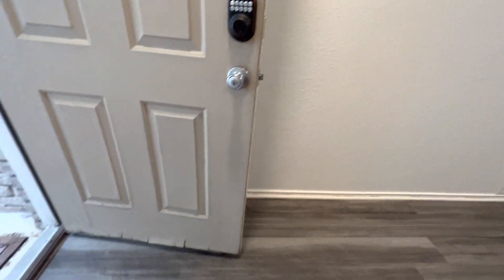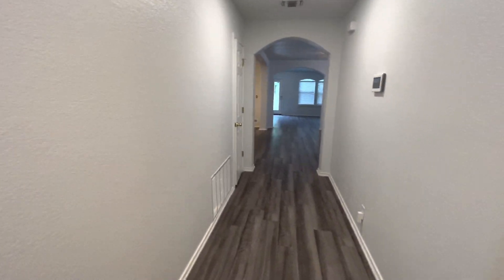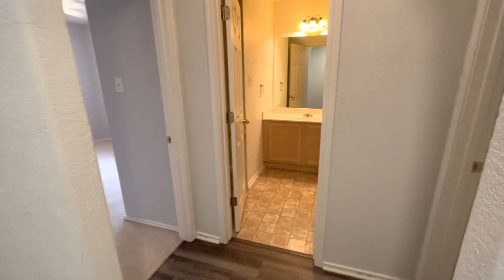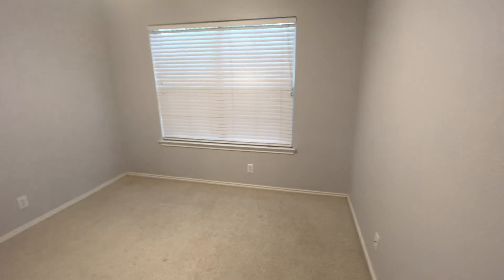I'll point out the front door has issues — it's solid but it's ugly, there's some damage on the bottom. We walk in through a long entrance down to the living room. There are two bedrooms and a bathroom up front. We'll drop into bedroom number one right at the front of the house.